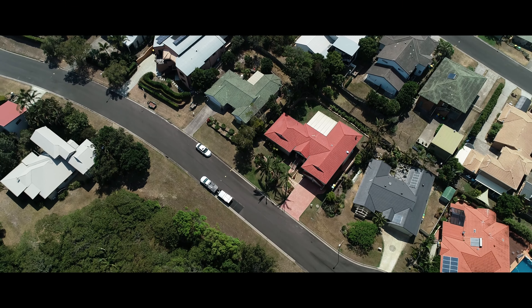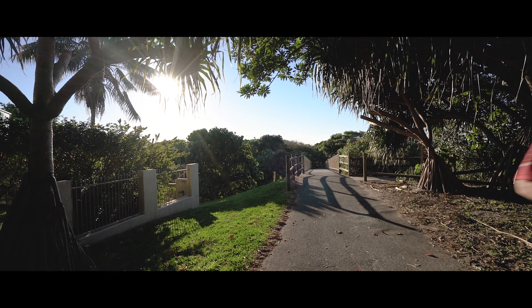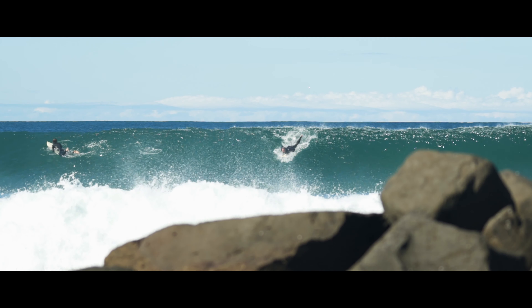The home is positioned towards the end of a quiet cul-de-sac in a tranquil setting, and is just moments to scenic walk and cycleways and an overpass which will lead you directly to the beach.